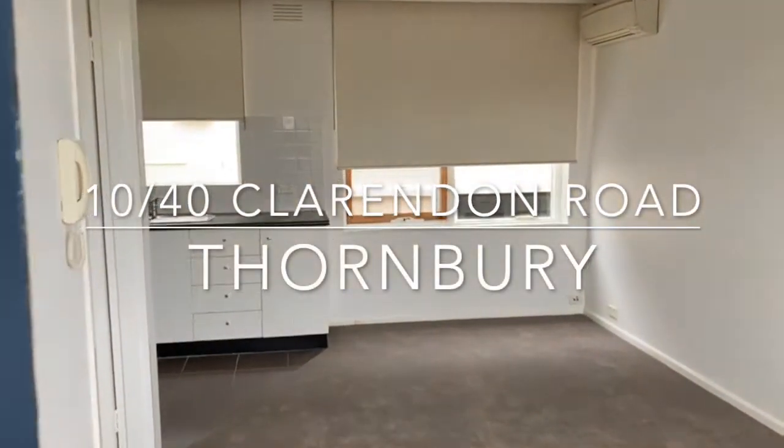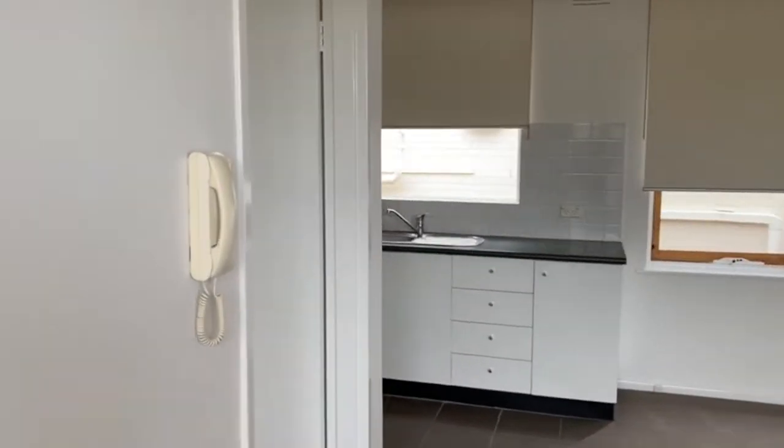Welcome to 10F40 Clarendon Road in Thornbury. Today we're featuring a one bedroom, one bathroom first floor apartment.